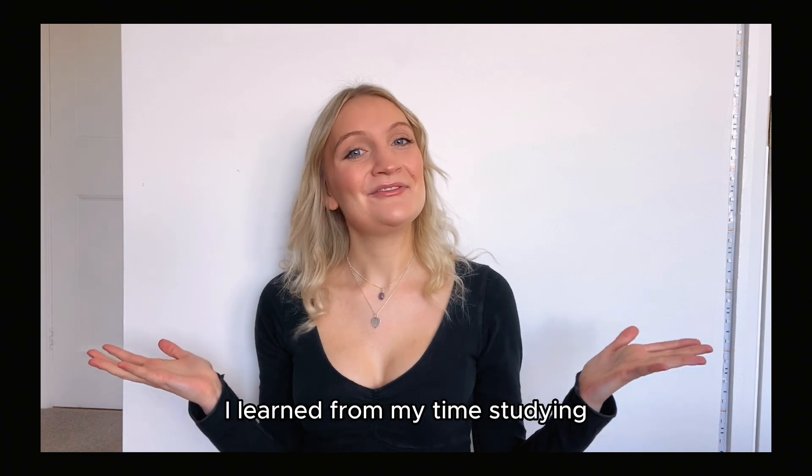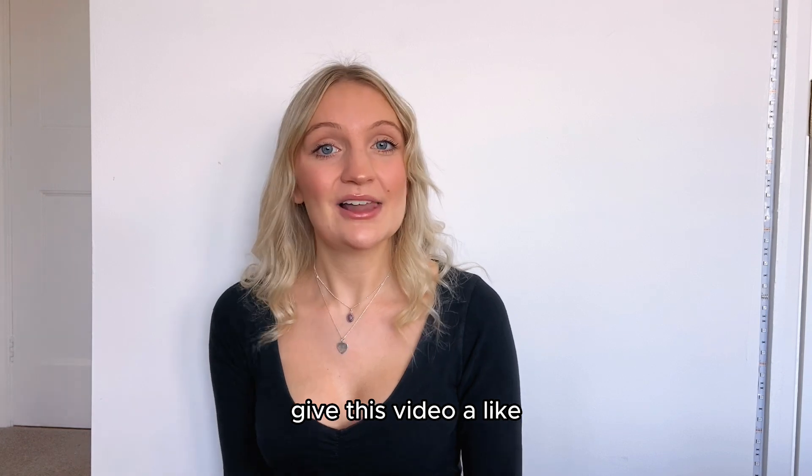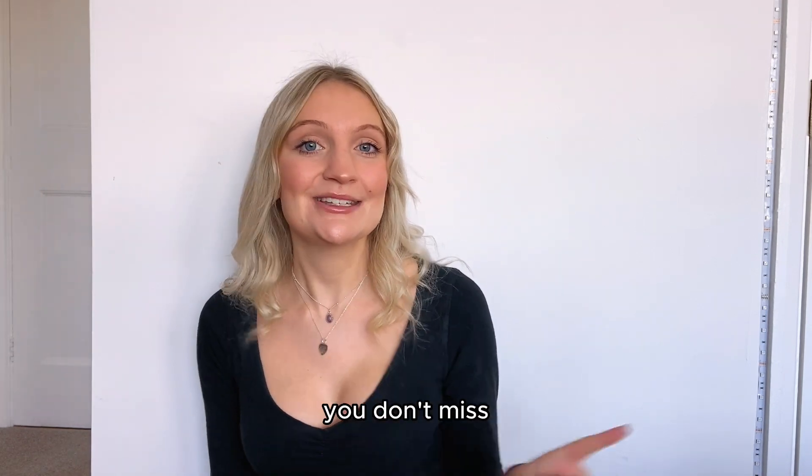That's about everything I learned from my time studying A-level and GCSE chemistry. I hope these tips help you. If they do, please give this video a like. Any questions you have, comment below and I'll answer them, and make sure to subscribe so you don't miss the other study guides.